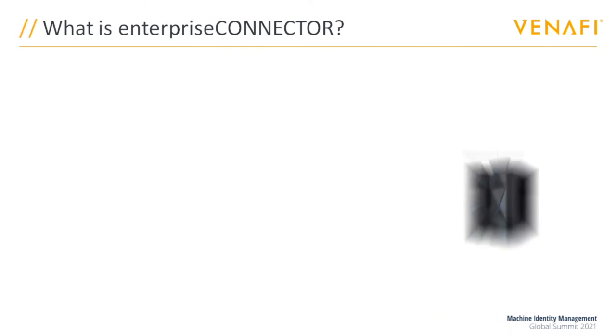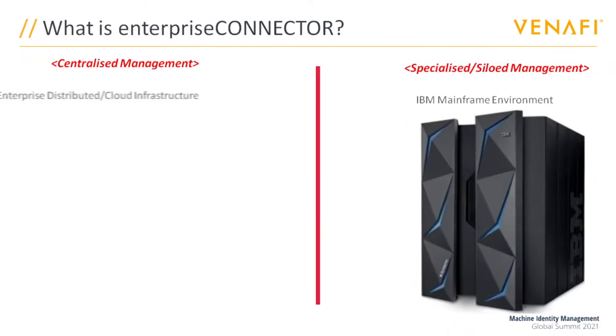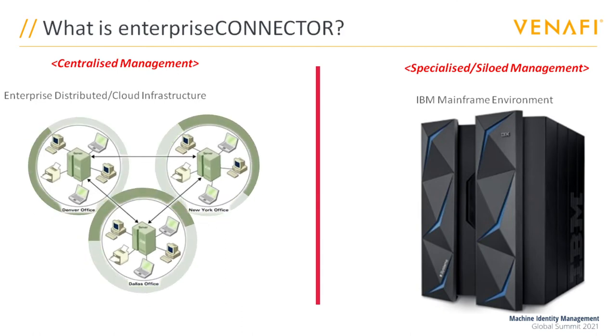As a result, the mainframe finds itself siloed, being managed separately — and obviously not what the CIO wants to see, especially when investing in a supposedly enterprise-wide solution.